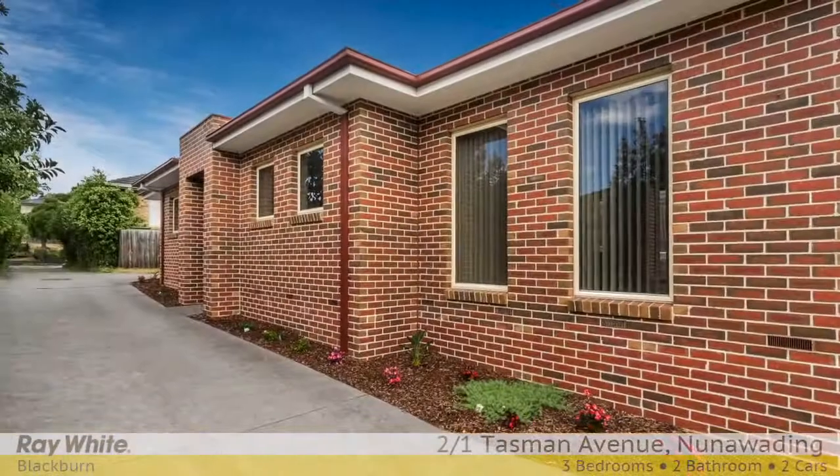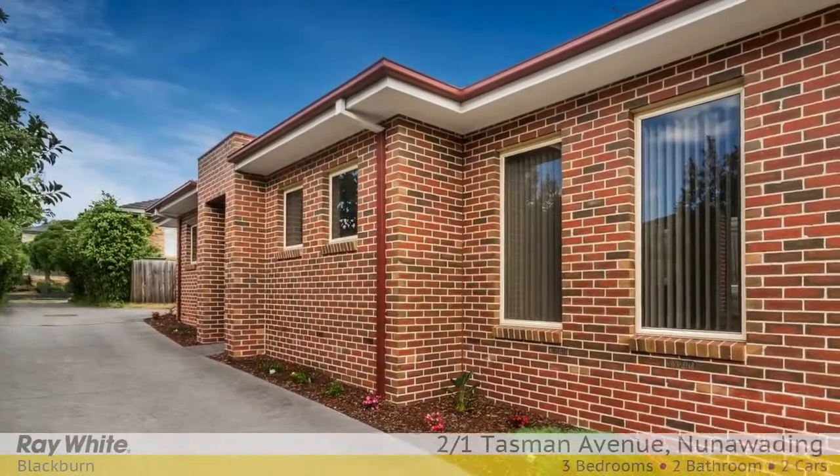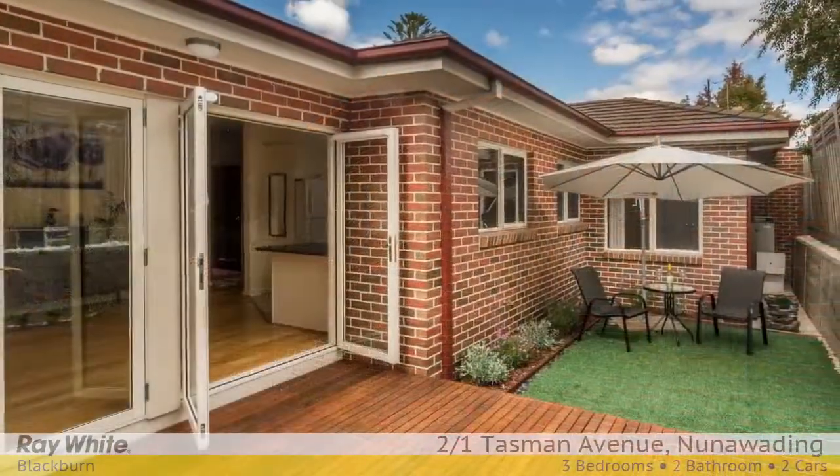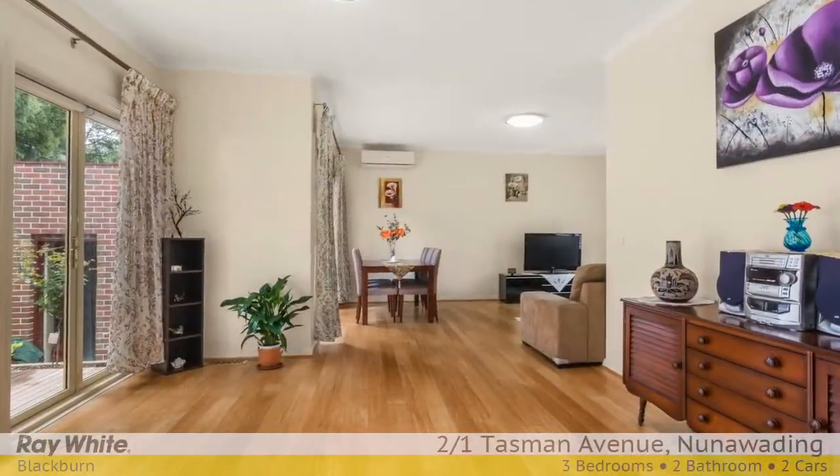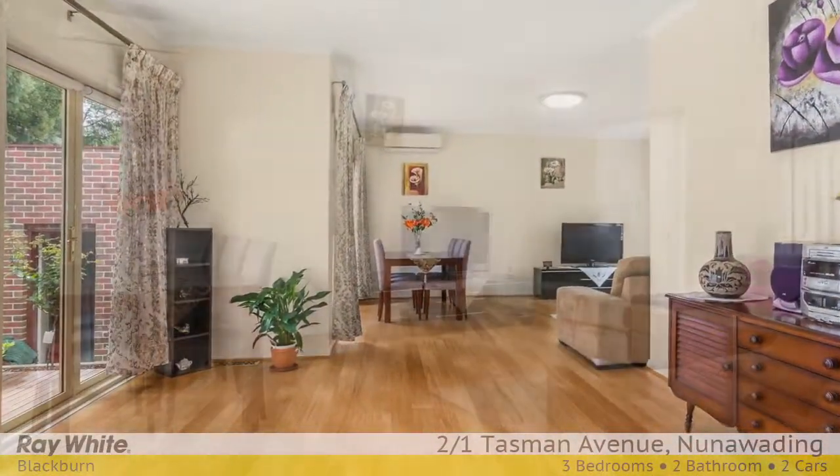Nunnawading seems to be the suburb of choice for many buyers looking for capital gain and value in Melbourne's eastern suburbs. And this property offers a fine option for fastidious purchasers, nestled in a quiet residential street.